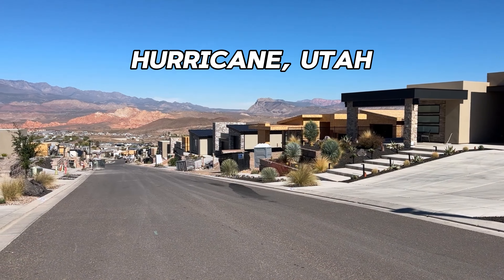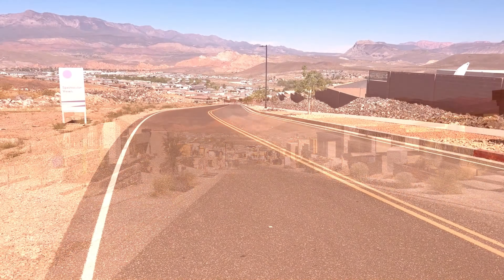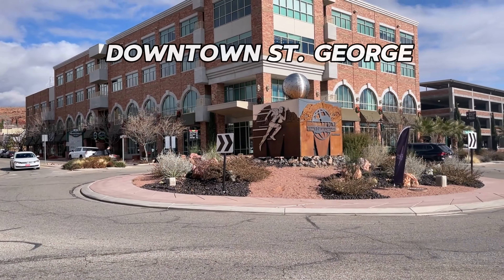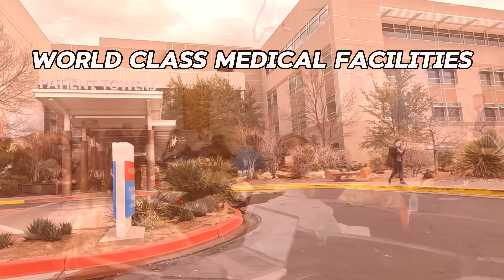Hurricane is a popular town in southern Utah that offers residents a sense of small-town living, but with the added convenience of being only 25 minutes from downtown St. George, which is home to a Division I university, world-class medical facilities, and plenty of shopping and dining options. Let's take a tour.